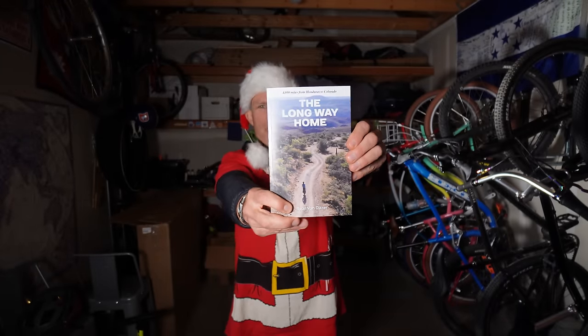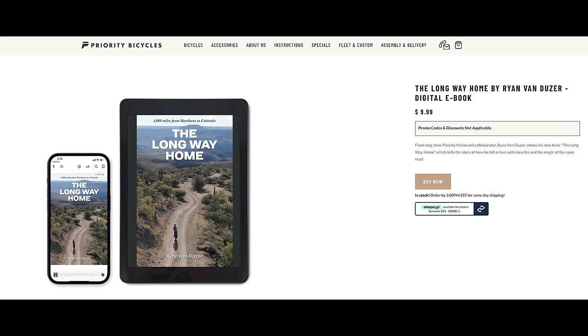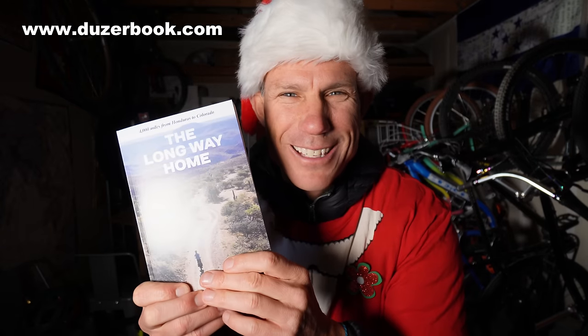The very first brand I'm highlighting today — drum roll please — is me, and I am selling my book, The Long Way Home. This is the story of my very first bikepacking adventure from Honduras to Boulder. I'm incredibly proud of it. I also printed it in the most eco-friendly way possible: recycled paper, non-toxic inks, printed right here in Boulder, Colorado. You can get it at dozerbook.com. And great news for everybody outside of the United States — I finally have this in e-book format for $9.99. Go to dozerbook and buy this for your mom, your brother, your sister, your uncle — everybody needs to read this book.